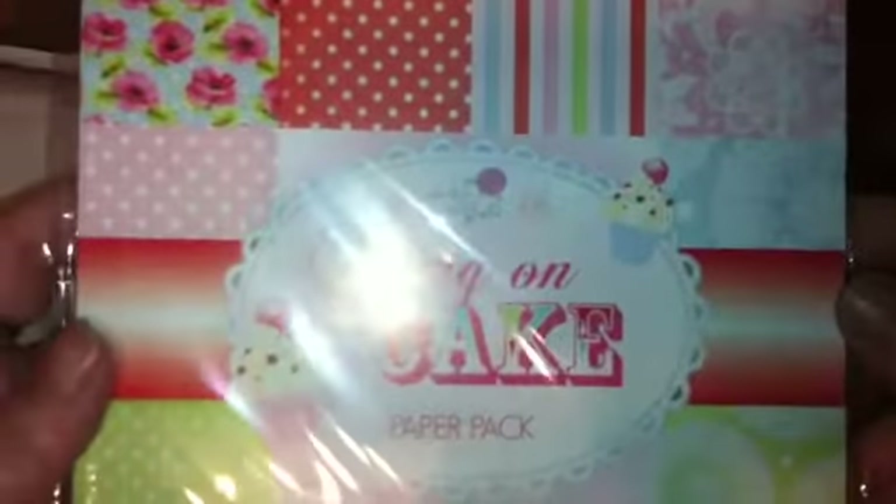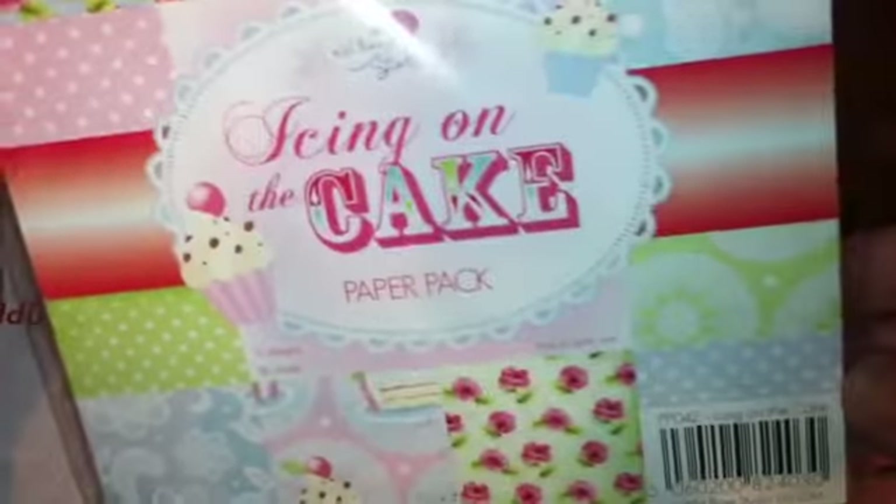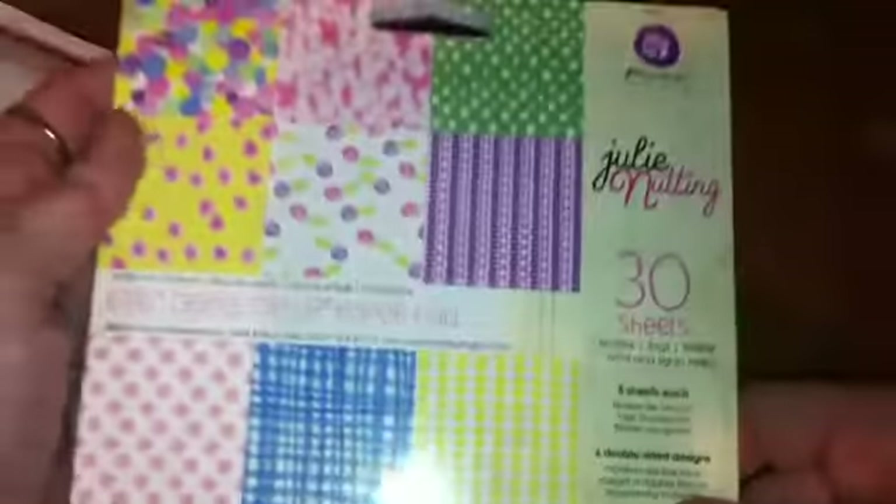This is some paper — this is the Icing on the Cake paper pack. I can't remember how many sheets are in there, but it was on sale. And here's some more paper — this is the Dress Me Up paper pad by Julie Nutting. What's great about this paper is it's printed on both sides. That was also on sale.